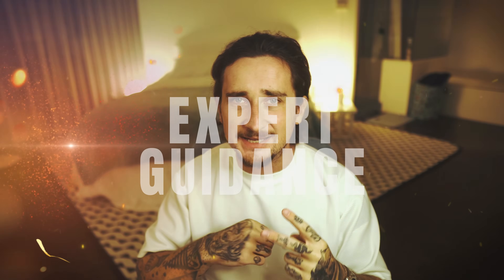Reason number two: expert level guidance. Taylor Brands' LLC formation service provides the best expert guidance throughout the entire process. They have done this hundreds of thousands of times, so if you have any questions or concerns at all they are there to help, and you can chat with them 24/7.